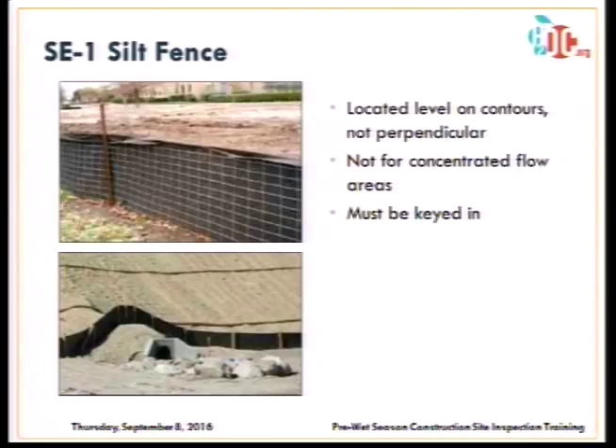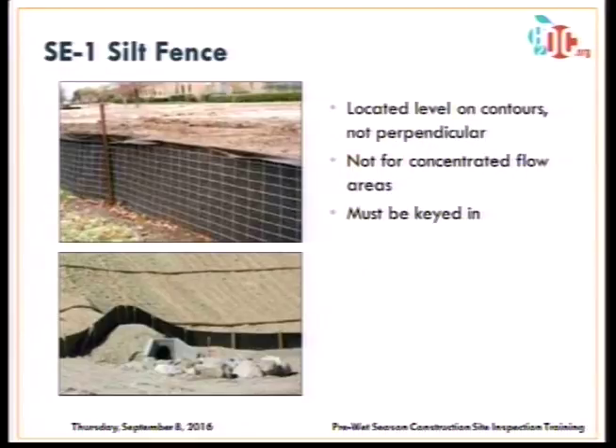Now moving to sediment control BMPs. Construction sites need an effective combination of both erosion and sediment controls — erosion controls being the first line of defense to keep soil in place, and sediment controls preventing sediment from discharging off site. The most common sediment control is a silt fence. These are good for perimeter controls or on the level contours of slopes, but not good for concentrated flows as they don't have the capacity to stop that water and filter pollutants. Silt fences must be keyed into the soil — many applications fail because there's only an inch or two of clearance underneath.